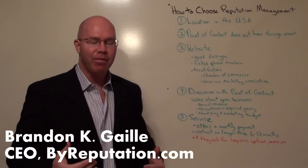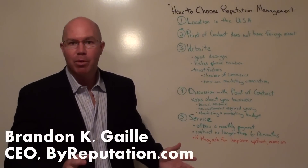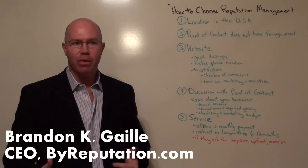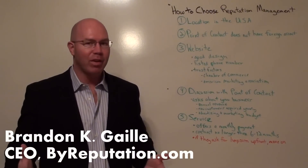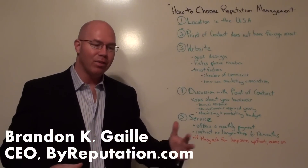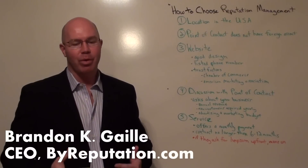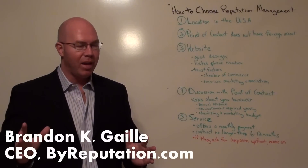You want to take it a step further and use the ear and eye test, which leads to number two: your point of contact — the person you're talking to from the company. It's real simple. Do they have a foreign accent? Do they have a good command of the English language? If they don't, there's a chance they're saying they're in the United States but they're really not, and you may be getting a watered-down product. If you have issues with them not coming through on the contract, you're going to have a hard time getting your money back.